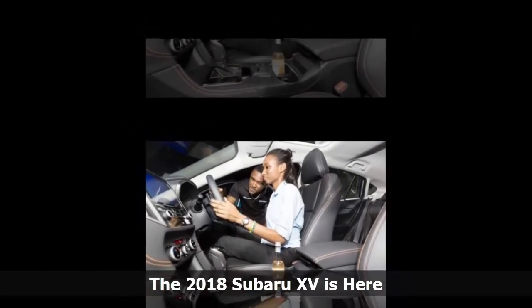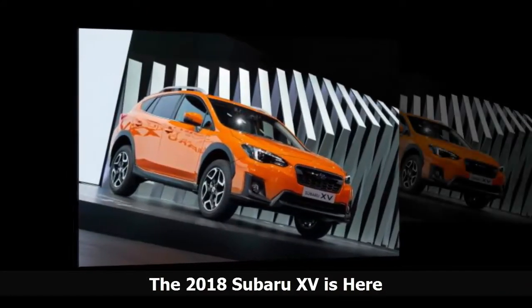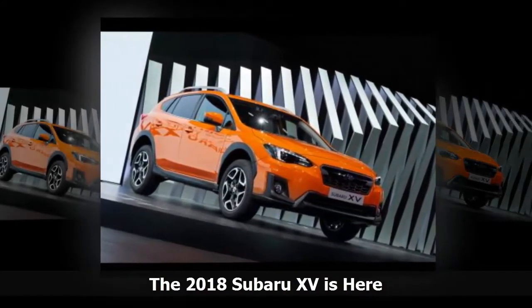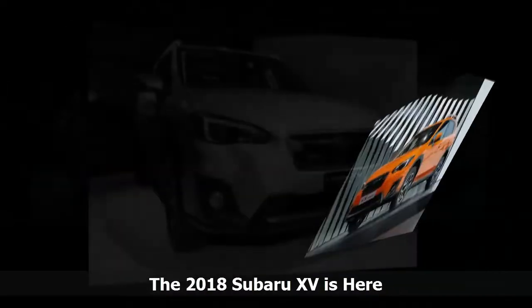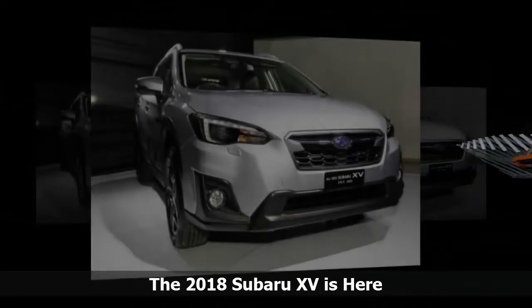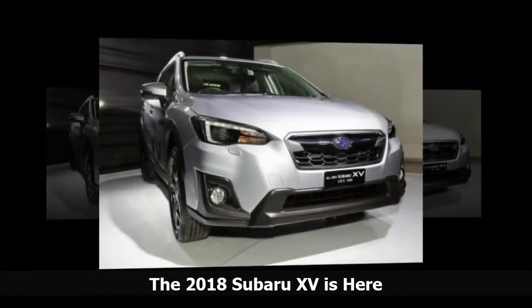Getting in and out of the Subaru XV is easy, thanks to the hip-height position of the seats. The well-laid-out cockpit has a wraparound feel to it, with an uncomplicated layout and easy-to-use gadgets. There are three trim levels, and the real difference comes mostly from the creature comforts.